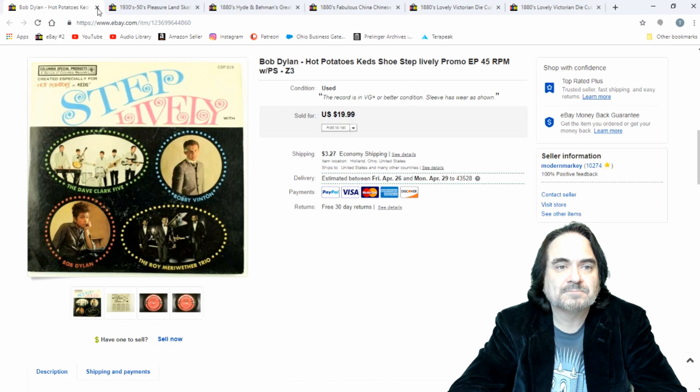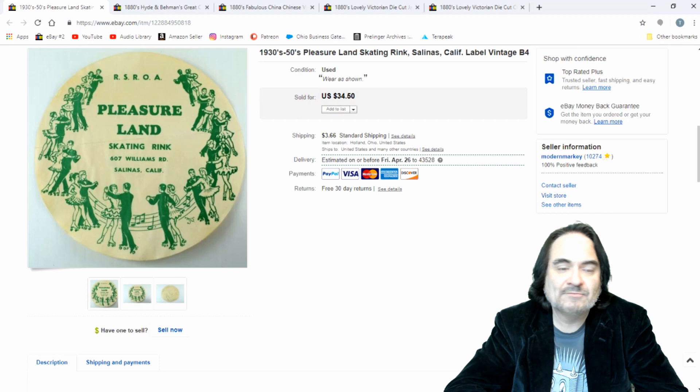Now here's a roller skating rink item. Somebody sent me a $25 offer and I sold it straight out — California. I knew it would sell, I just let these ride. I sell a roller skating label probably every two or three days on average, all year round, minimum.